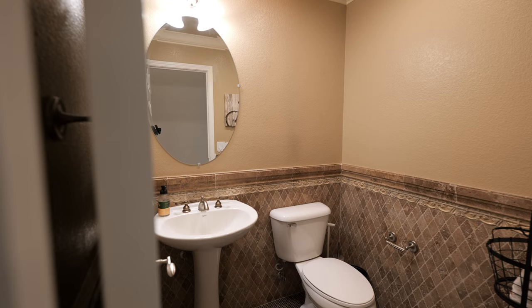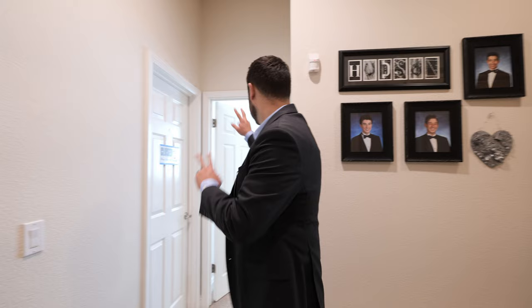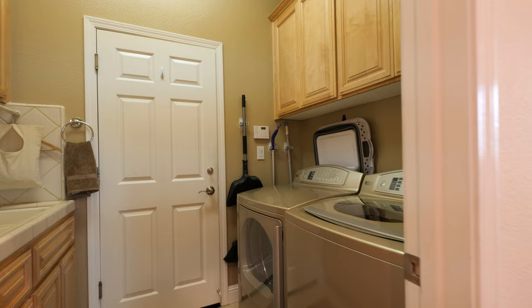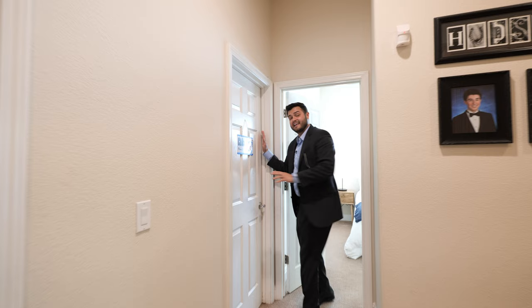Right over here we have the first half bathroom, and we've got another full bathroom right here. Now we have two bedrooms — master over there — and don't forget about that bonus room. There's also a laundry room and then the garage.